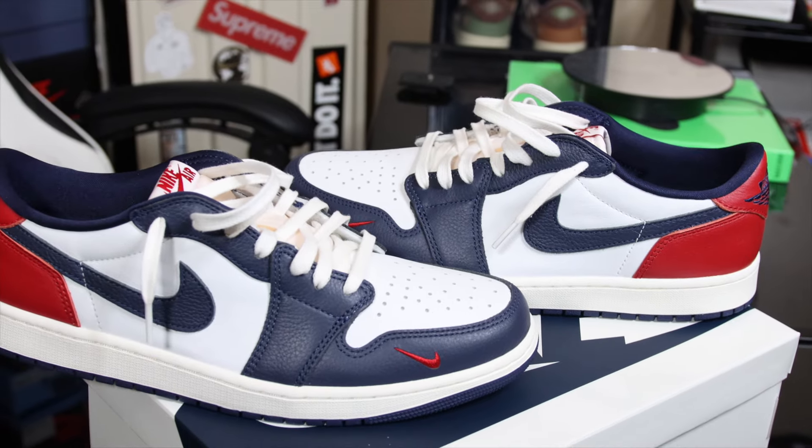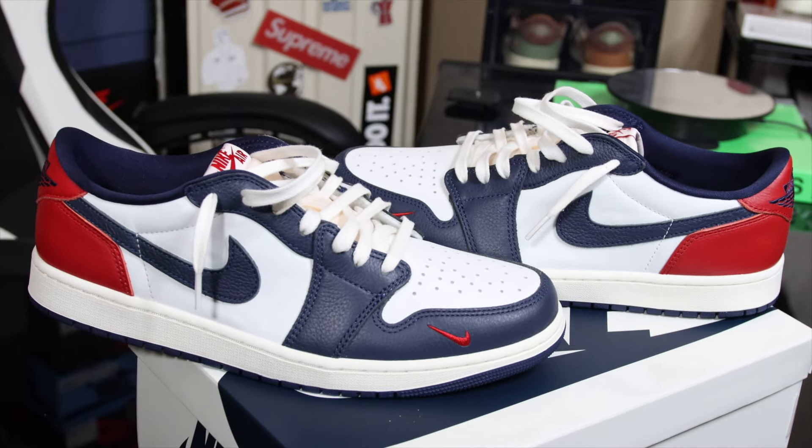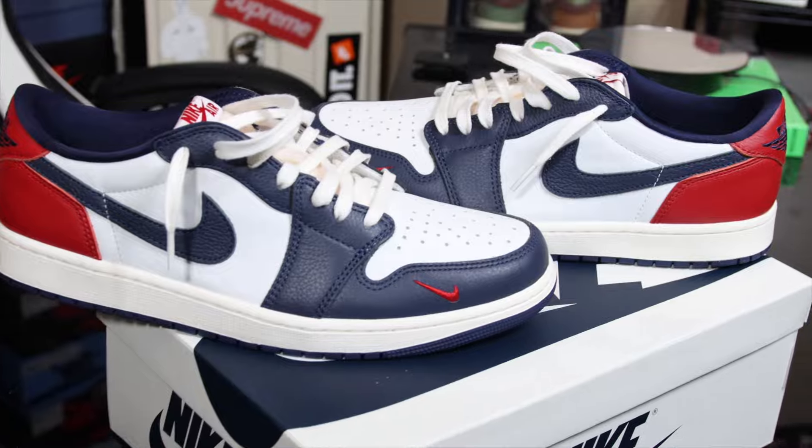When it comes down to laces, they come factory laced with a very thick cotton lace — I can't explain it, once you get the sneaker and touch it you will see what I mean. They also come with a spare pair of navy laces. I don't care about the navy laces at all — you guys know I love the white laces on Air Jordan 1s, it just makes the sneaker look better in my opinion.